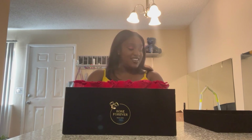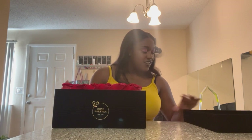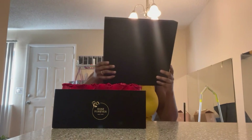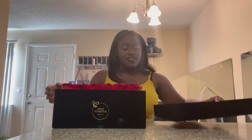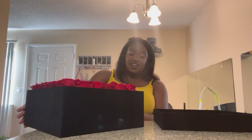Oh my God. Look at the box. Wow. I'm very shocked. Very shocked.